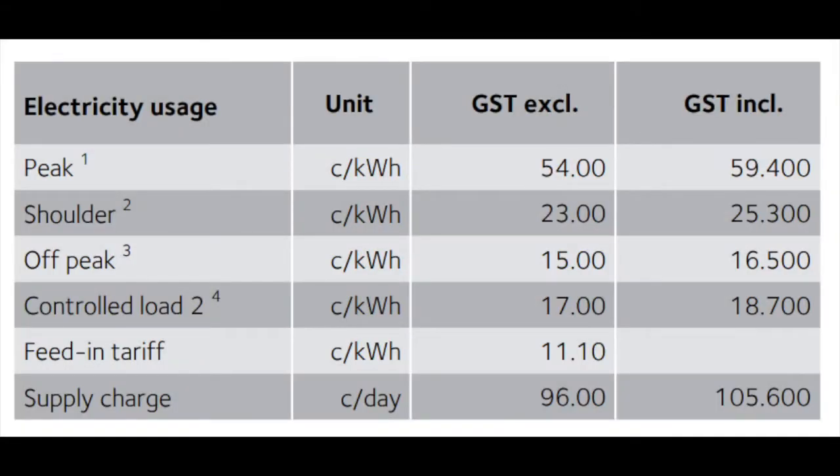This next slide again shows you how expensive electricity here is in New South Wales. As you can see, peak periods are 59.4 cents. So I will do everything I can to avoid this peak period, and I want to try to use electricity as much as I can during shoulder and off peak.